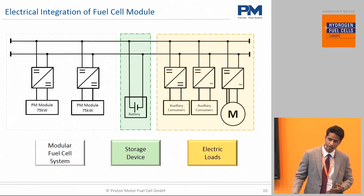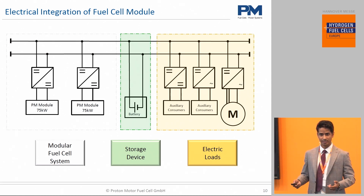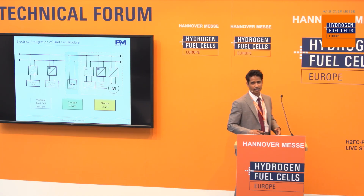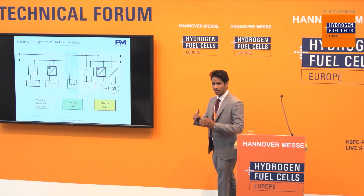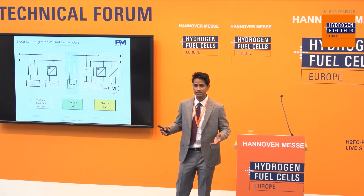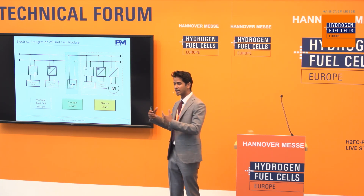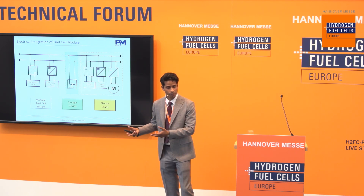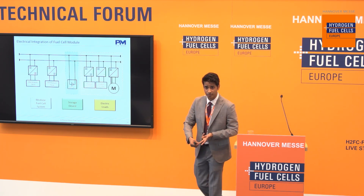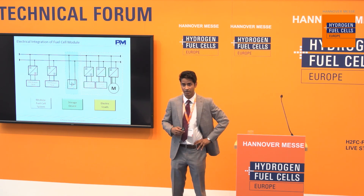But when we start looking at very high power requirements — megawatt scale and so on — there are different solutions that come to mind. For example, what we're working on currently: multi-stack solutions. That means multiple stack modules all being serviced by one balance of plant, a centralized air supply, and a centralized cooling supply. What that does is reduce costs, increase system efficiency, and we believe that is the way to address very large power requirements.